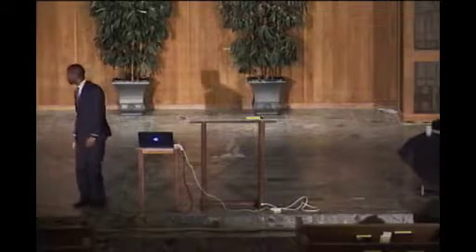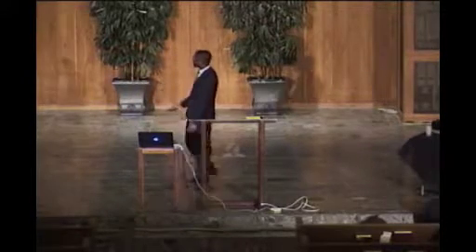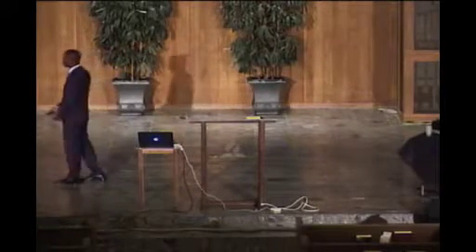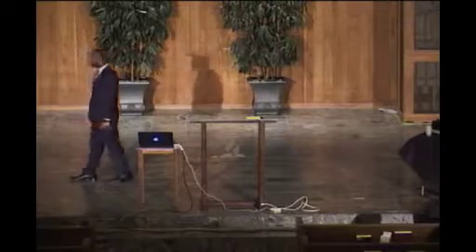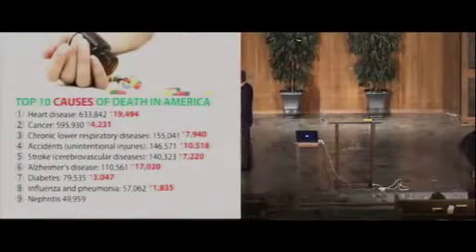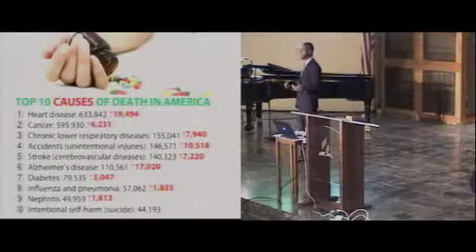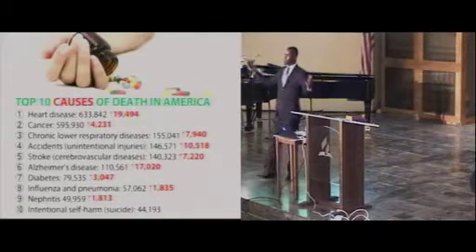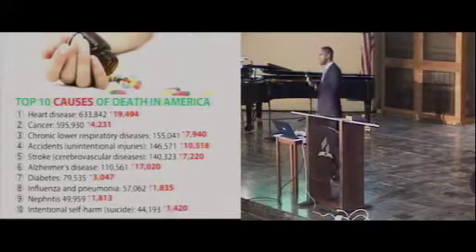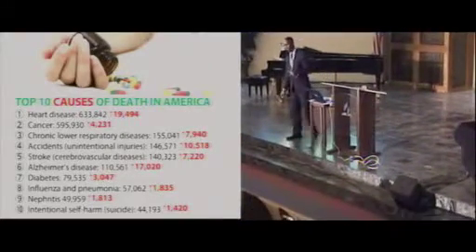Cancer is also up from 2013 by over 4,000. Next in line is chronic lower respiratory disease — also up almost 8,000. Then accidents, strokes, cardiovascular diseases — up almost 7,000. Alzheimer's disease — up 17,000. Diabetes — up 3,000. Flu and pneumonia — up almost 2,000. Kidney disease — up almost 2,000. And many people are committing suicide, not knowing there's a person who cares about their health and spirituality. When you add all these up, millions are dying every year in the United States, and sadly, a lot of it could have been prevented.